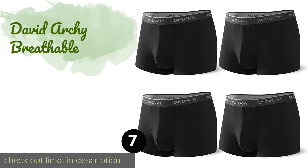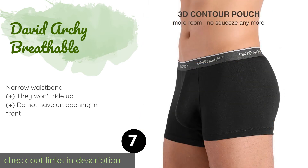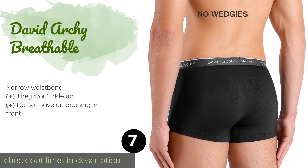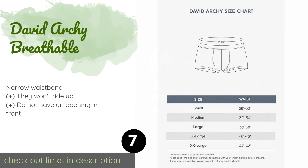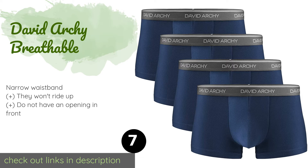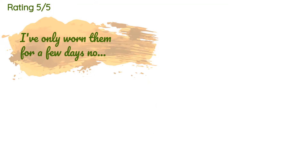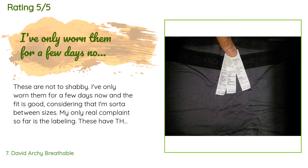The number seven is David Archie Breathable. The bamboo and rayon mix of the David Archie Breathable results in a very soft and comfortable material. They have a tight form-fitting build that will keep everything under control and are available in a range of mature solid colors. This product is available on Amazon for $17. This product has an average of 4.4 stars from more than 4,582 customer reviews.